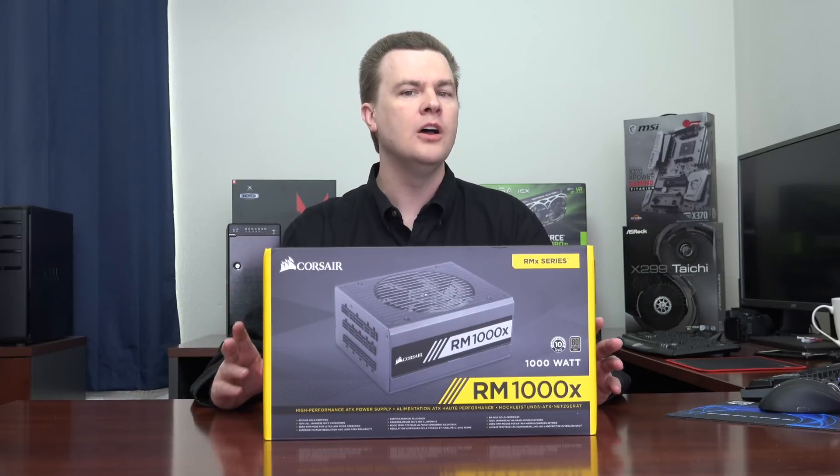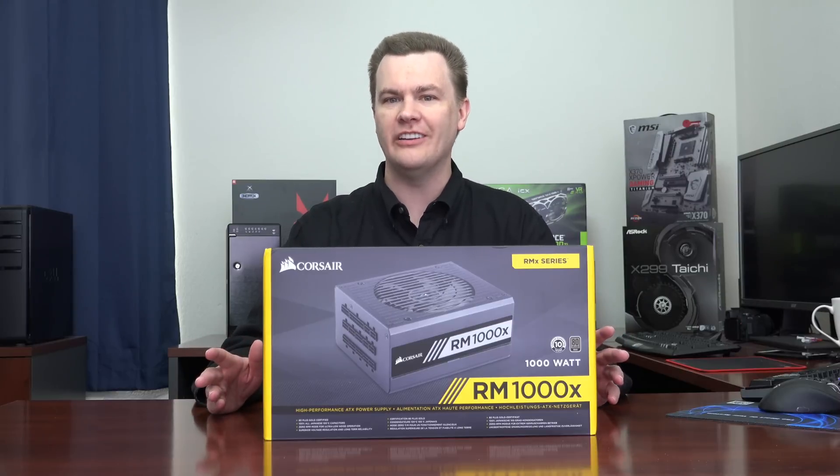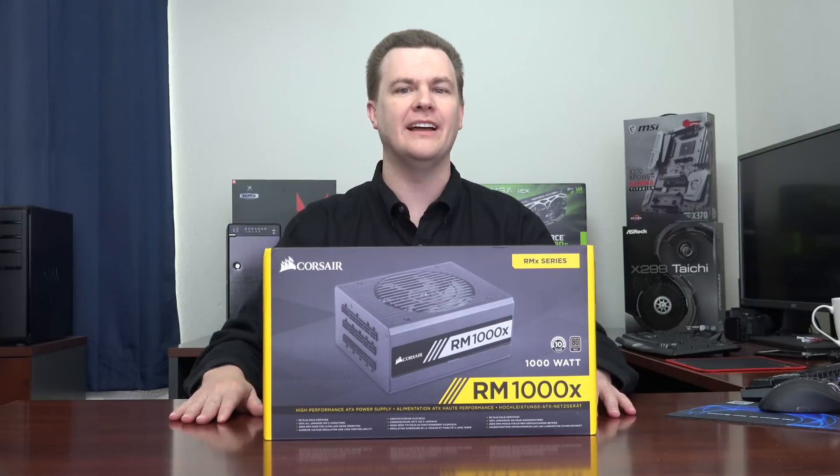Basically, who should buy them, why they are a benefit over lower end units, and then an alternative that costs a whole lot less than this beast of a power supply does.